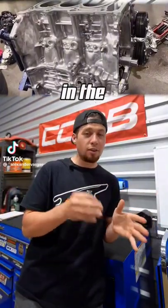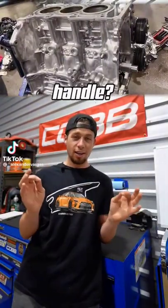How much horsepower can the three-cylinder in the new Corolla GR actually handle? Let's find out. Toyota is actually already running this engine in the Corolla's little brother, the GR Yaris.